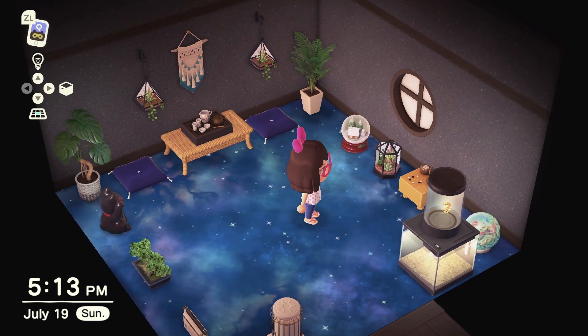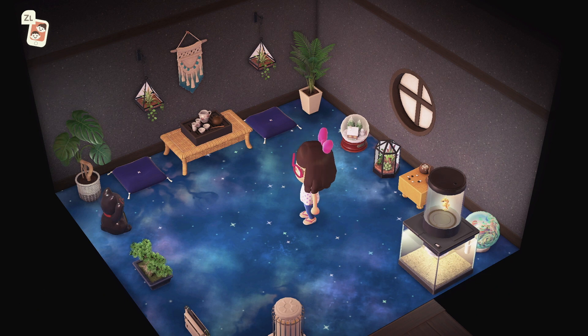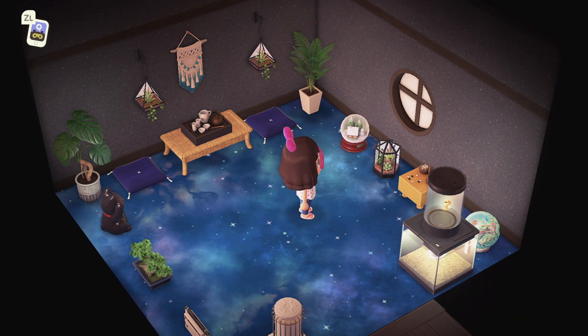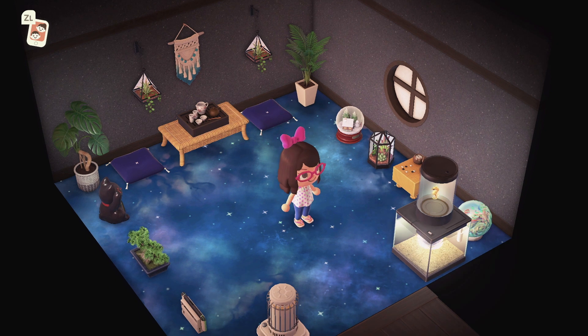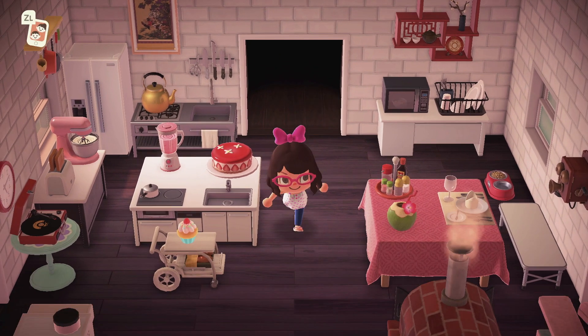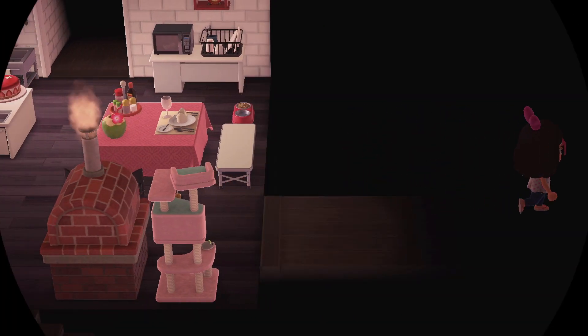This flooring is amazing — it's a galaxy flooring. I can't remember exactly how I got it, but I believe it was from Celeste, the girl owl who's sister to Blathers. Whenever I'm having a stressed-out day I always go to that room to chill, relax, take a breather, and enjoy the scenery. It's a zen room.